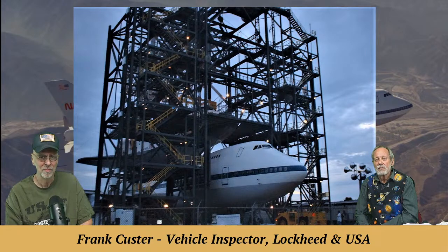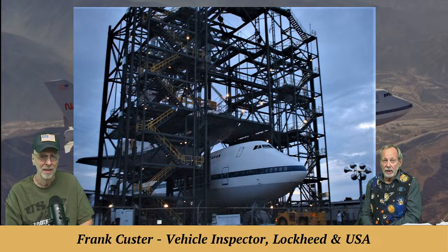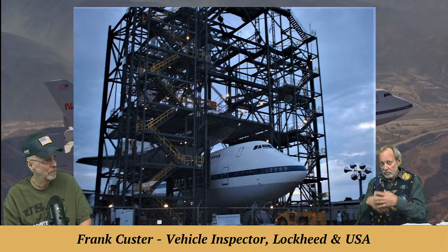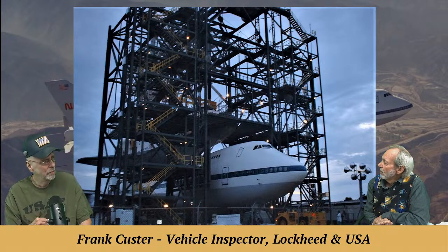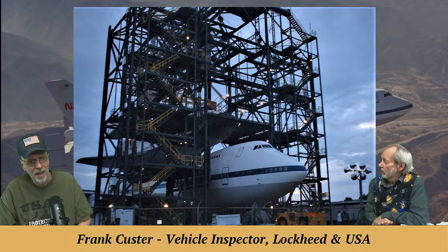The mate-demate structure was kept in the open when not in use. The elements are harsh on the coast — salt air, seawater. You could feel the pitting on the structure when going up, holding the handrails. The structure weathered over the 30 years of the program; there were surely maintenance and replacements done on it.